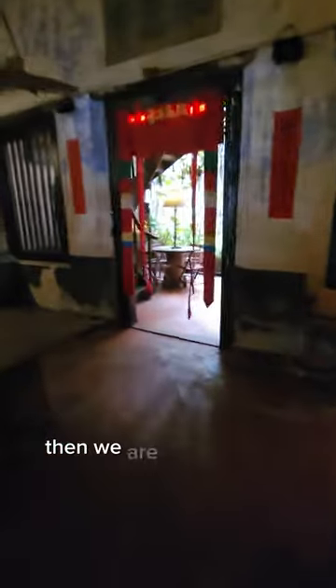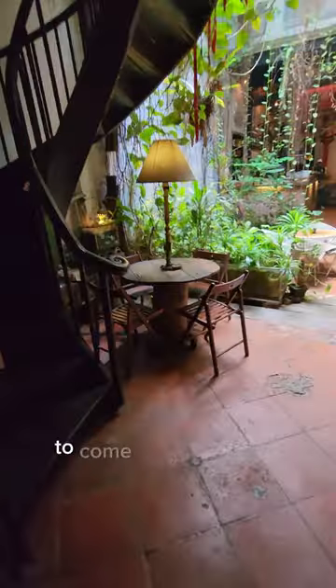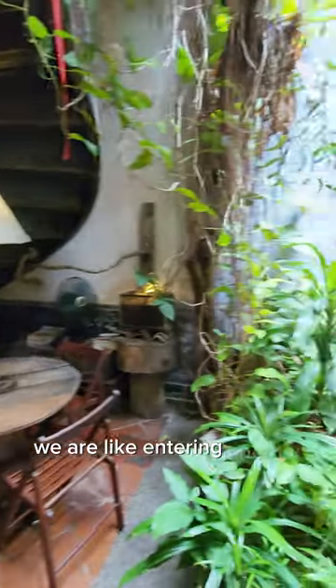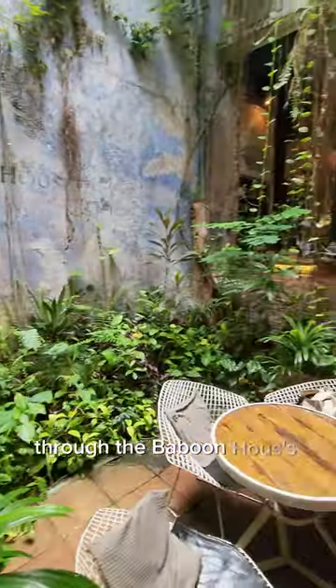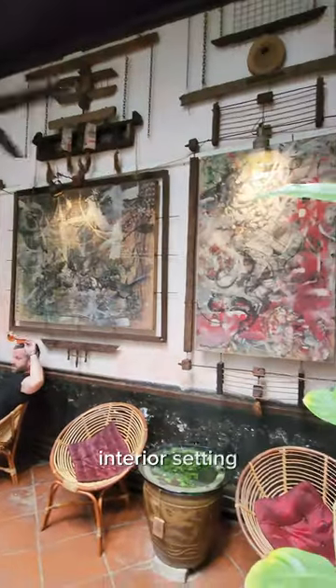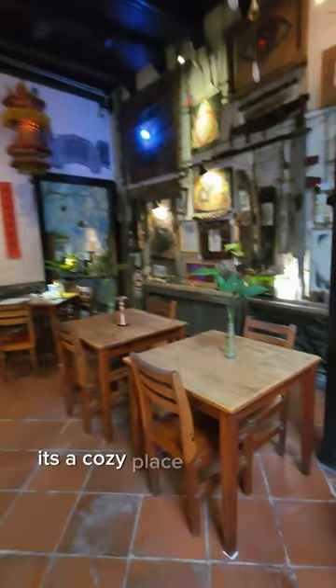Wait for them to unlock the door for you, then we walk through this living area — a little bit dark — to come to this skylight sitting area. We feel like we're entering another world through the Baboon's House door, with jungle-light interior settings and lots of artworks hanging. It feels like a cozy place.